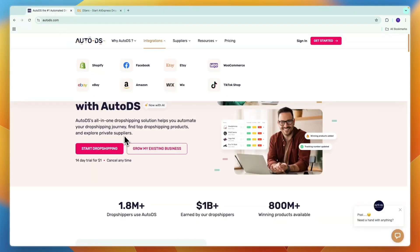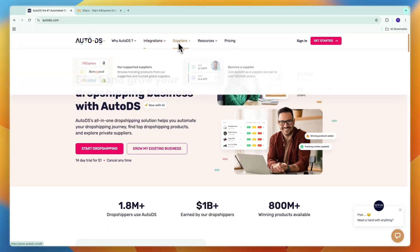Comparing this to AutoDS — with AutoDS, you can also import products from AliExpress, although there are many other suppliers available as well. So if you don't want to be restricted to just dropshipping from AliExpress, but you'd also like to dropship from Amazon, CJ Dropshipping, Walmart, and a whole bunch of other suppliers, then you can actually do that with AutoDS.